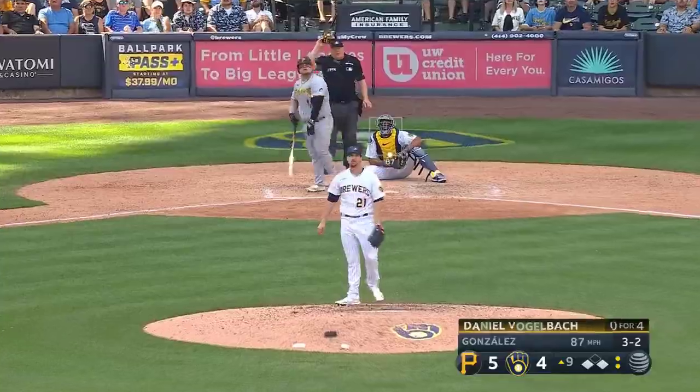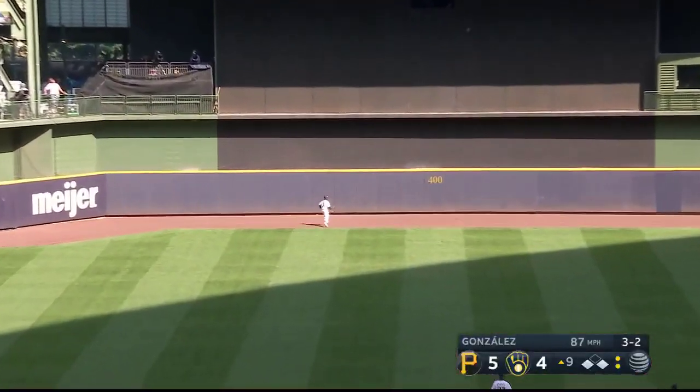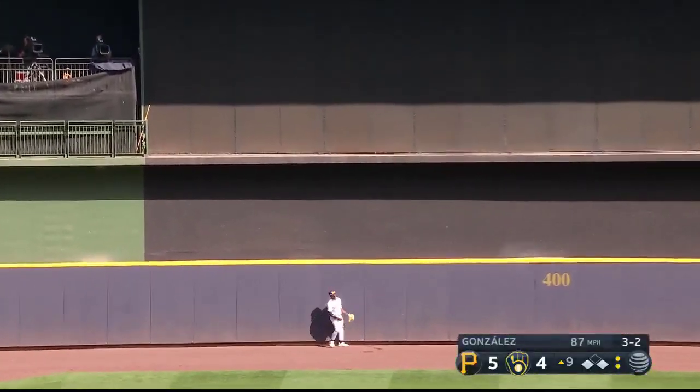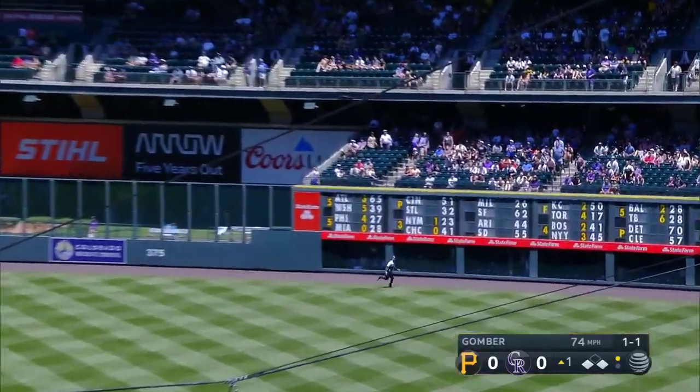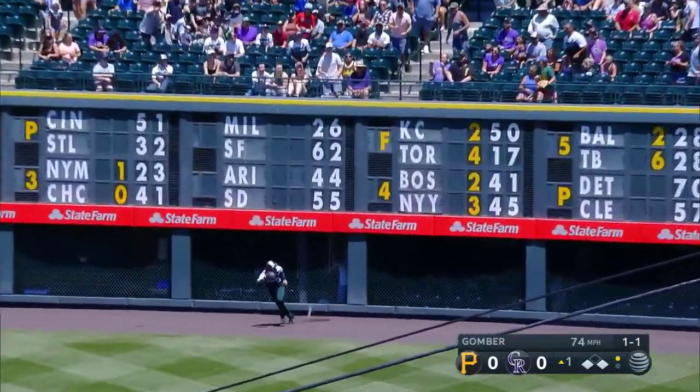Caught the Brewers defense still scrambling into position — and he sends it out to center and it's gone! That'll do it. Fly ball deep to right field, through the wall and off the wall — bounces hard away.